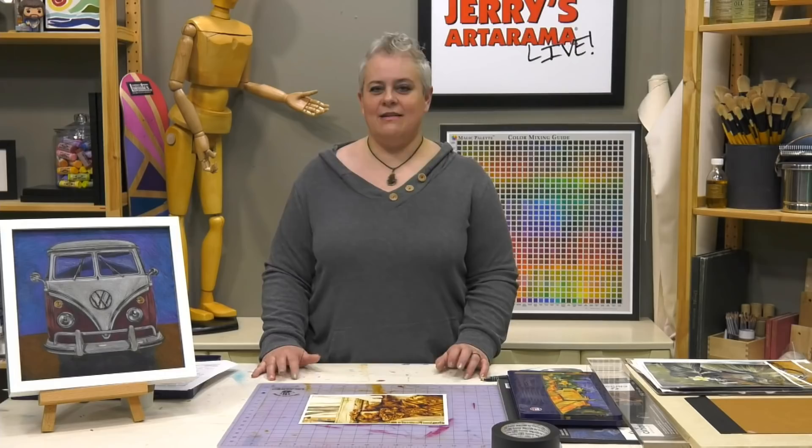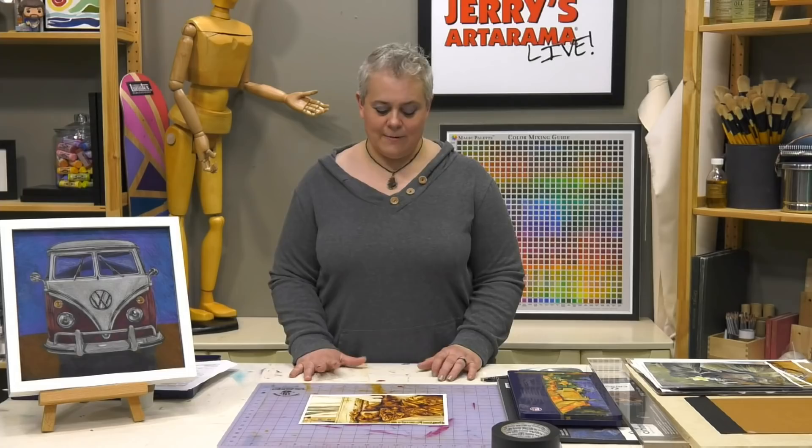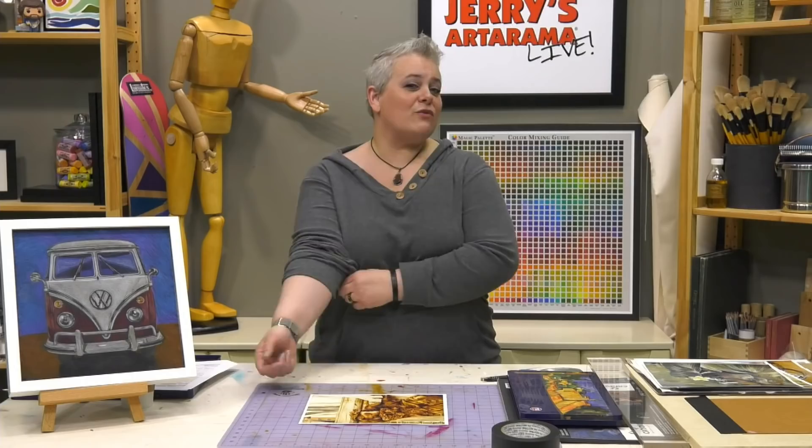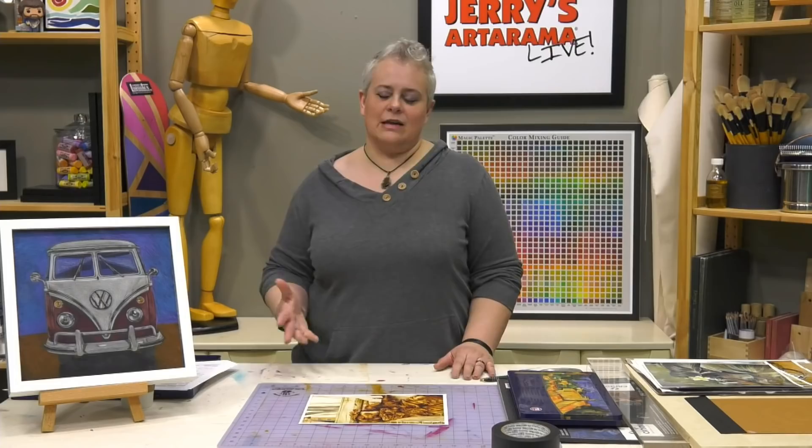Colored pencils are something I have probably one of the strongest backgrounds in, even over oil painting. I intended to be a medical illustrator after college and took a lot of medical and biological illustration classes. I did a lot of extra work with colored pencils and fine artwork after college, until I had to have hand surgery, which made painting easier. So that's when I really got into oil and acrylic painting.